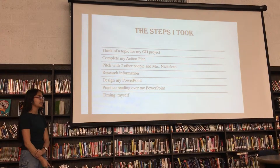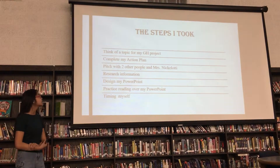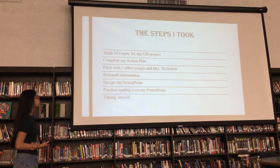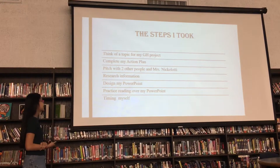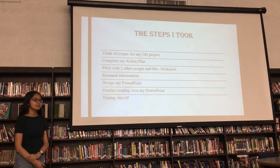The steps I took to complete my project: first I thought of a topic for a Genius Hour project. Then I completed my action plan, pitched with two other people, took the Galati, researched information, designed my PowerPoint, then practiced reading over my PowerPoint, then presented to my class.